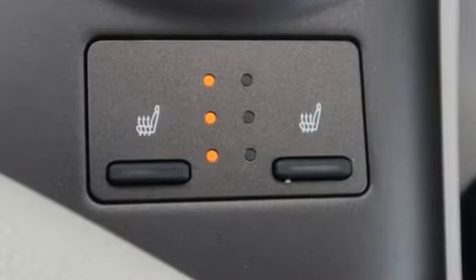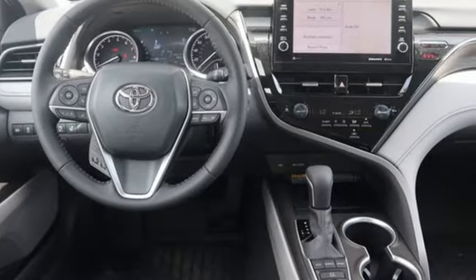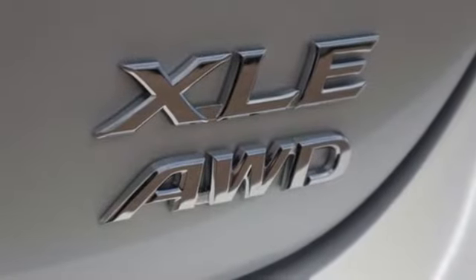Streaming audio, Wi-Fi hotspot, front heated leather bucket seats, auto-dimming rearview mirror, inductive device charging, dual-zone climate control.